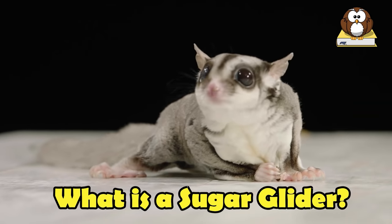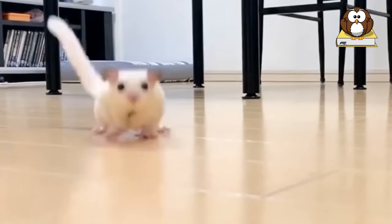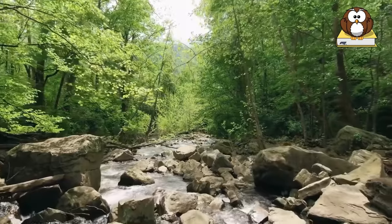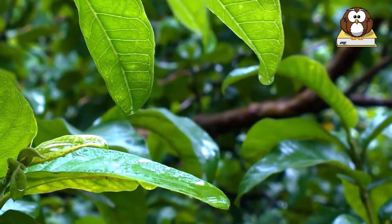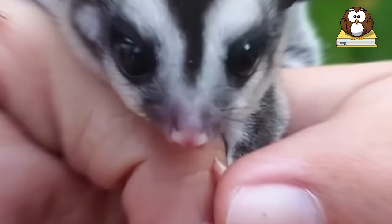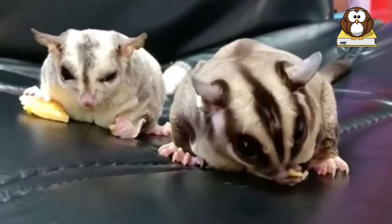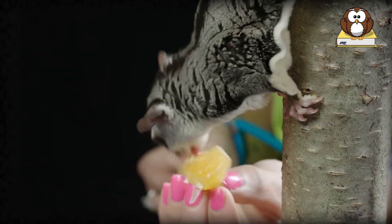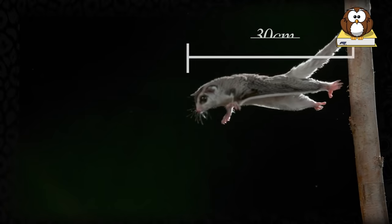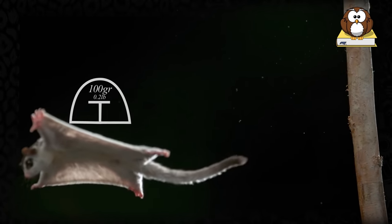What is a sugar glider? Where do they come from? Sugar gliders are small marsupials in the same general family as a kangaroo or koala bear. They are originally from the rainforests of Australia and Indonesia and have been domestically bred as household pets in the United States for the last 12 to 15 years. They got the name sugar glider because they like to eat almost anything sweet, especially fresh fruit and vegetables. And they have a gliding membrane, similar to a flying squirrel, that stretches from their wrist to their ankles, allowing them to glide, not fly, from tree to tree.